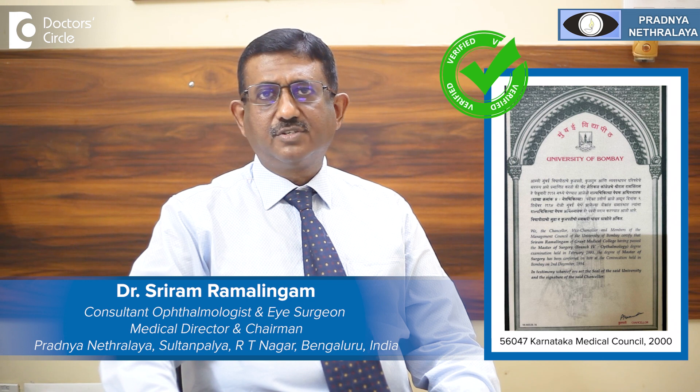Hello, I am Dr. Sriram Ramalingam, Ophthalmologist and Medical Director of Pradya Nethralaya. Our hospital is specialized in cataract, glaucoma, and squint services.